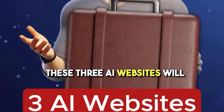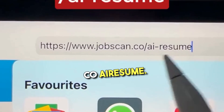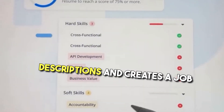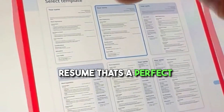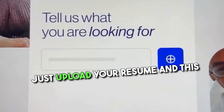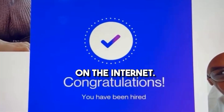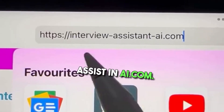These three AI websites will get you any job you want. The first one is jobscan.co slash AI resume — this AI scans job descriptions and creates a resume that's a perfect fit. The second one is cenara.ai — just upload your resume and this AI tool automatically applies for good jobs it finds on the internet. The third one is interviewassistantai.com.